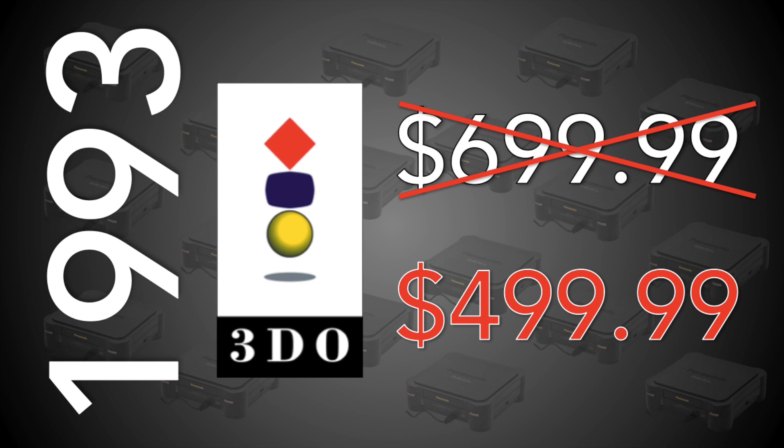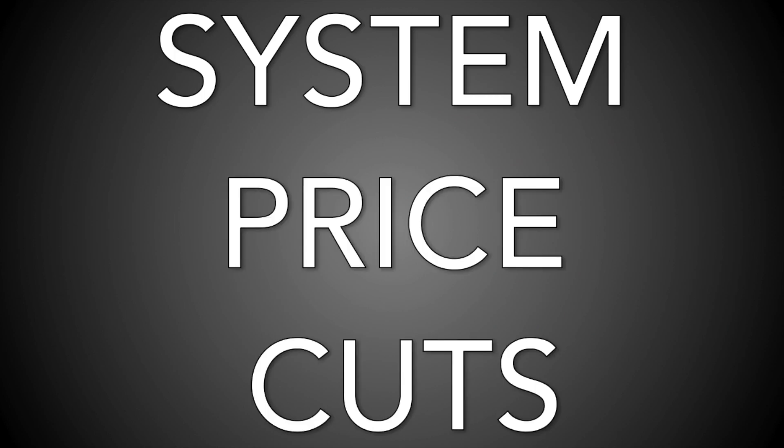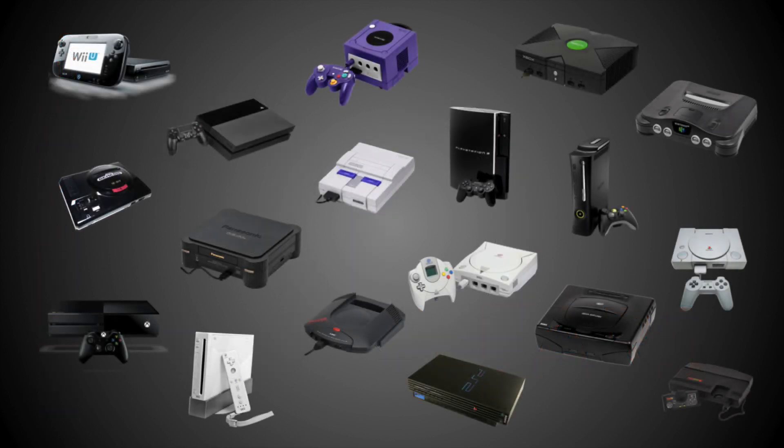And surely the most substantial price cut in game console history, right? Well, not so fast. In this video, I'm going to explore system price cuts that occurred over the last 30 years in the United States. For each generation of gaming, from the Genesis to the PlayStation 4, I want to know: who blinked first, and who blinked biggest? And what were the most substantial price cuts in history?